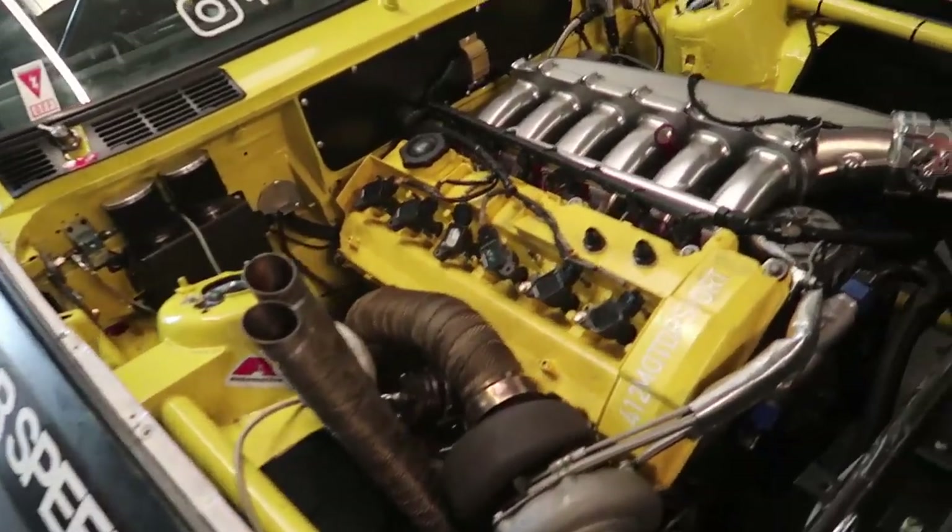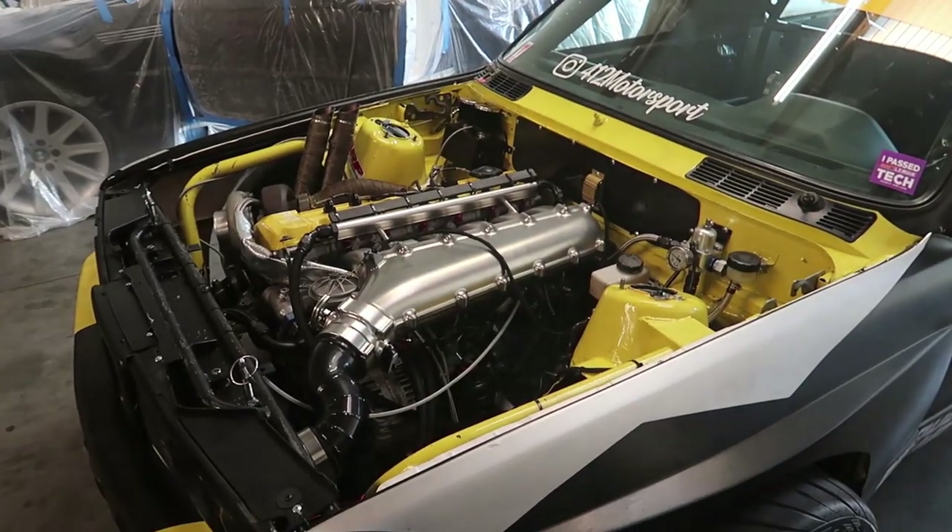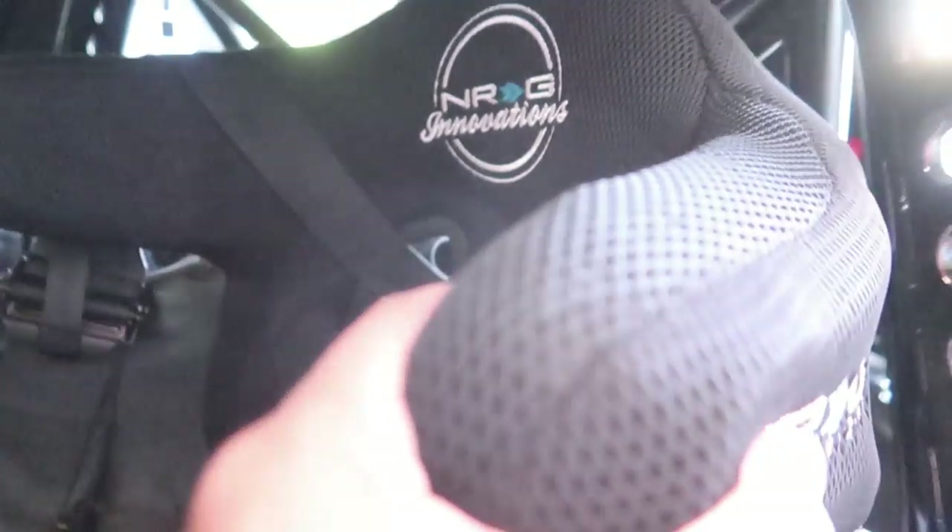When are you gonna take it to the dyno? Tomorrow — can I go? I think I might get these race car things.